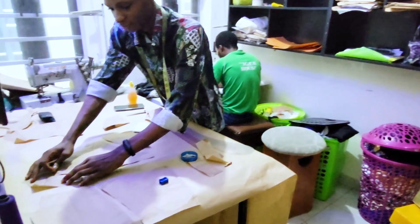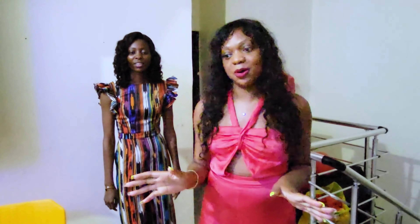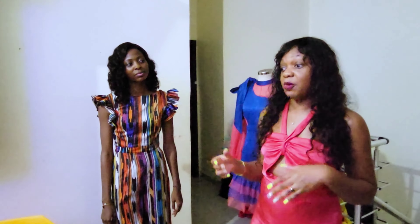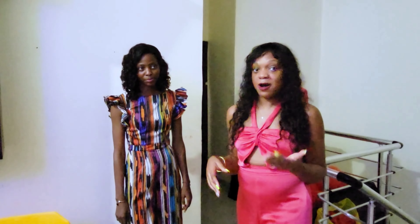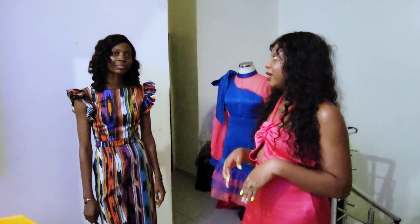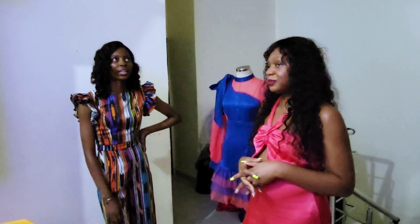Some of our viewers will want to know: how do I get started? Maybe I'm an upcoming designer or a business person wanting to get into fashion. I want to get clothes produced with TGM — what is something important they need to know when first starting with sampling? What kind of information would you need from them?